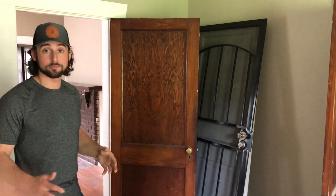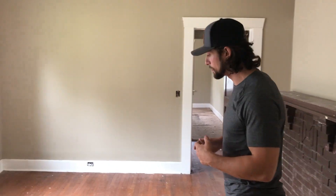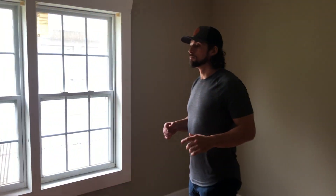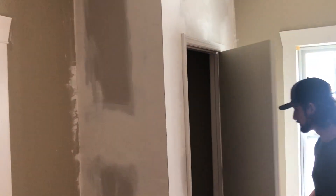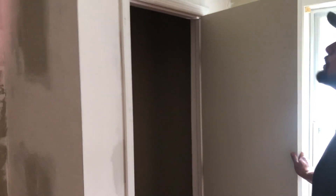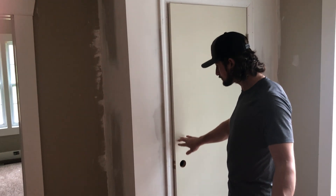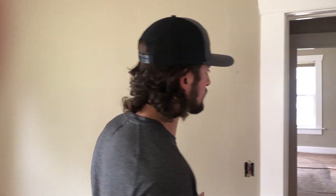We have a closet in here behind these two security doors, so it is a legal bedroom. One issue we ran into is the other two bedrooms didn't have closets, so we built a closet — which we normally do. This nice closet is perfect and it will now pass Section 8 because it has a closet, windows, and multiple egresses.